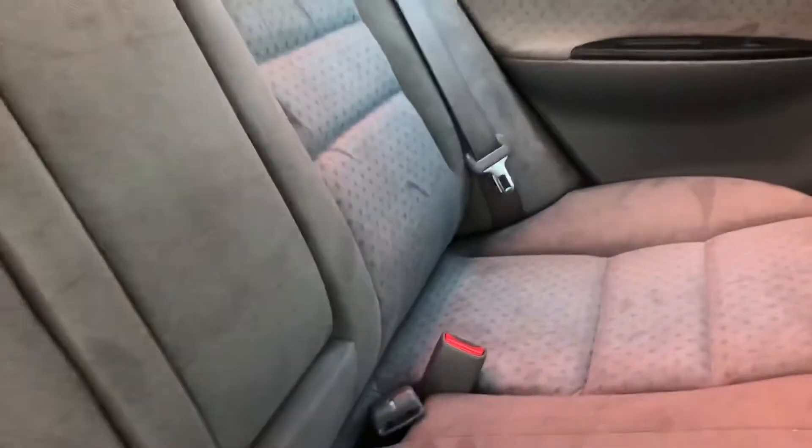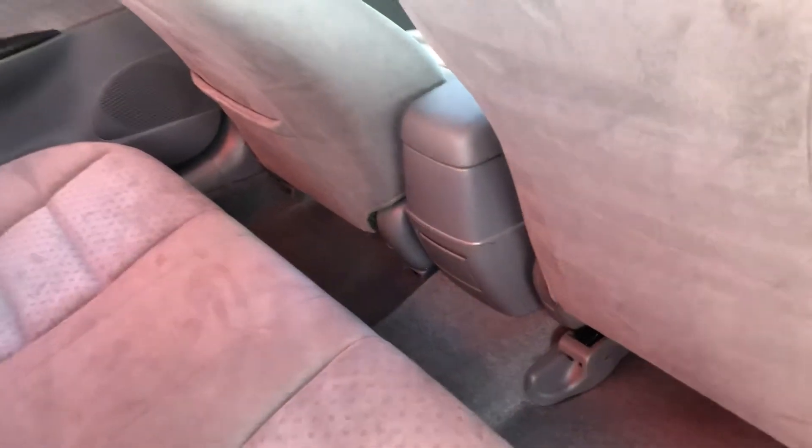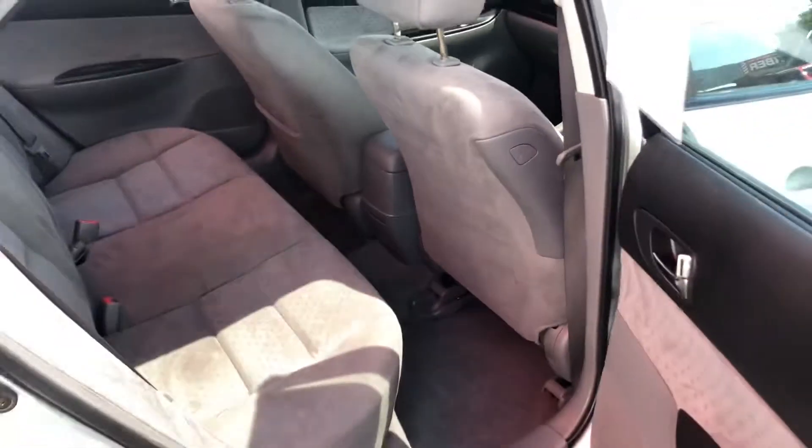I'll show you the seat condition. As you can see, it's nice and clean — still fabric, very nice and firm. There was just the one owner as well, so the rear seats were very rarely used.